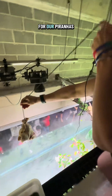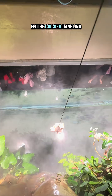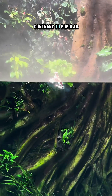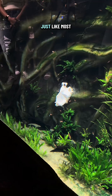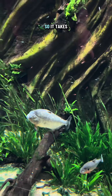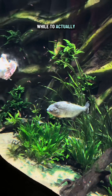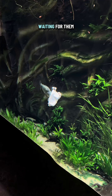They also care for our piranhas. Yes, you are seeing that correctly — that is an entire chicken dangling from a string. Contrary to popular belief, piranhas aren't necessarily that aggressive. Just like most fish, piranhas are actually a little bit skittish and can get scared of sudden movements in water, so it takes them a little while to actually feed on the chicken. Don't let this video fool you — we stood here for 10 minutes waiting for them to eat.